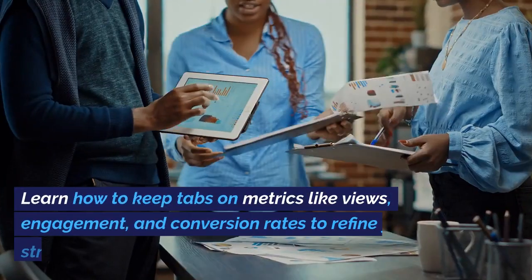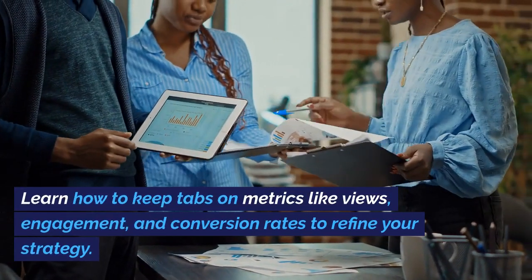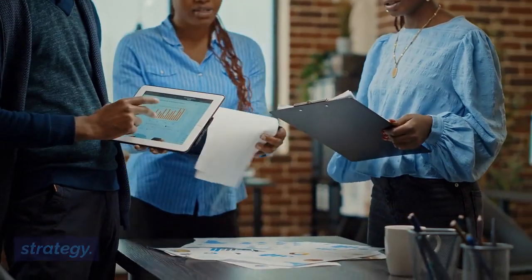Tracking is crucial. Learn how to keep tabs on metrics like views, engagement, and conversion rates to refine your strategy.